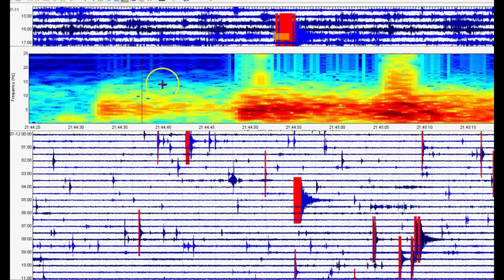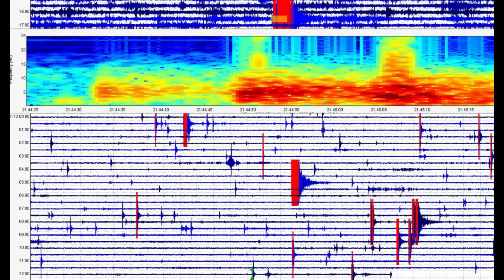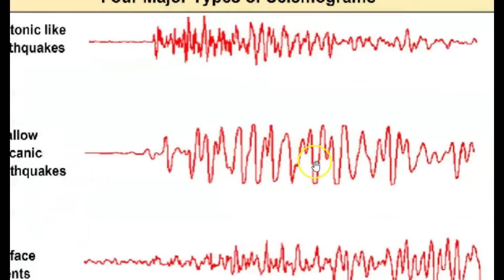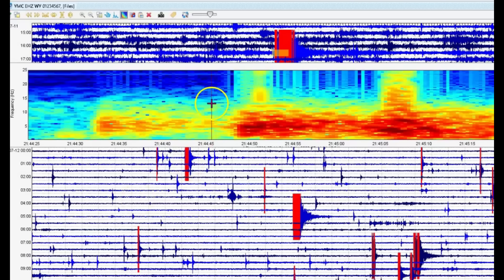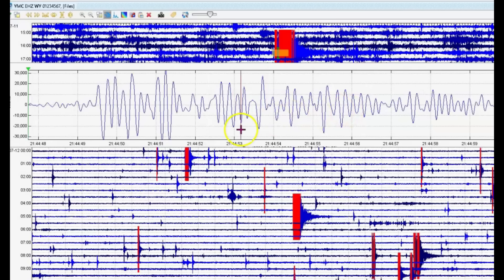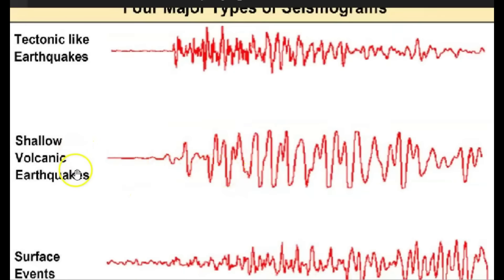Let me make Maple Creek bigger for you. There have been multiple earthquakes there, and these earthquakes have been volcanic tremors. This image from USGS shows different types of earthquakes — shallow volcanic earthquakes. I'm going to show you that that is in fact what's going on at Yellowstone. There was a small earthquake prior to this 4.7 — they're saying it was a 2.4. Once again, this is a volcanic tremor, a shallow volcanic tremor.